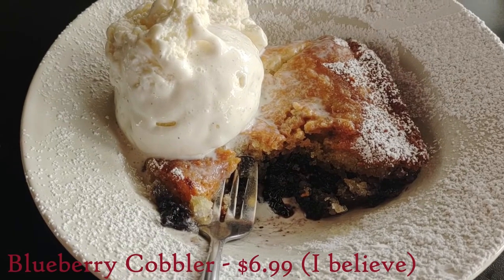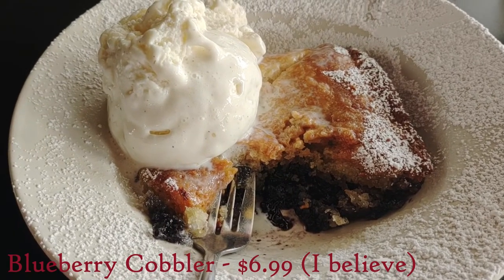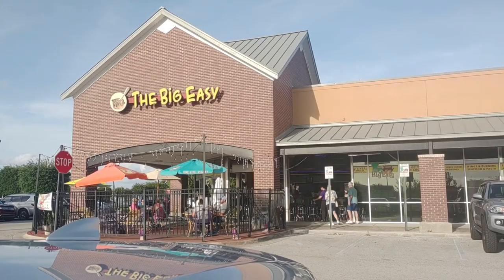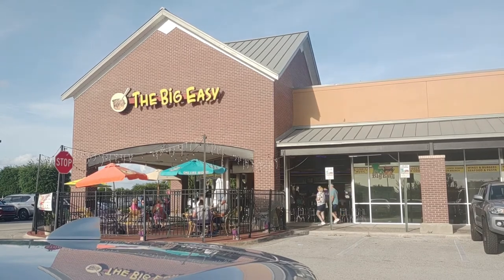At this point I was pretty full, but my sweet tooth wouldn't let me leave without trying a dessert. The cobbler was more like a moist, warm blueberry cake that was filled with berries. The ice cream on top was very vanilla-y, and the whole dessert together was very delicious. 10 out of 10.